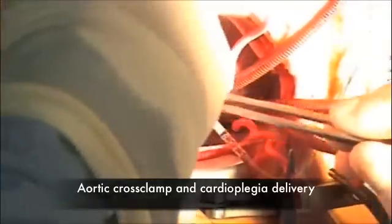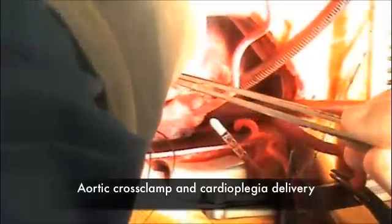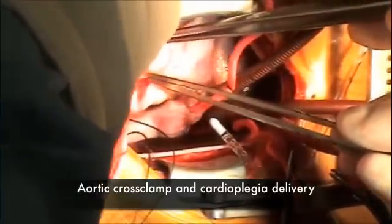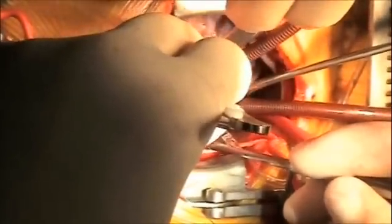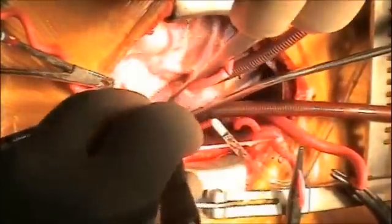Reduce your flows. Cardioplegia is going into the ascending aorta. We'll see the heart arrest momentarily. See the heart start stopping — slowly stopping right now. It's beating more regularly.